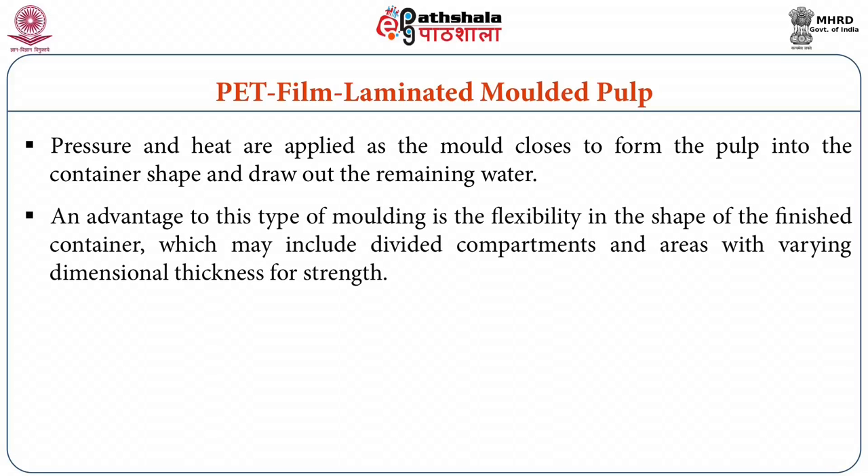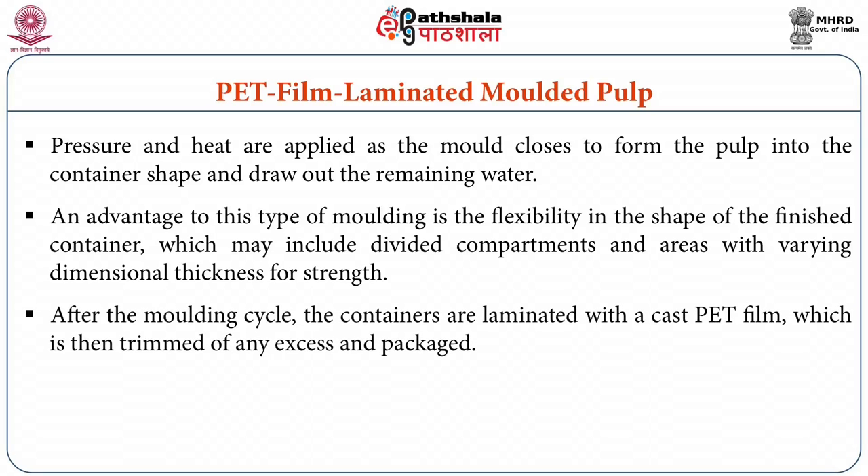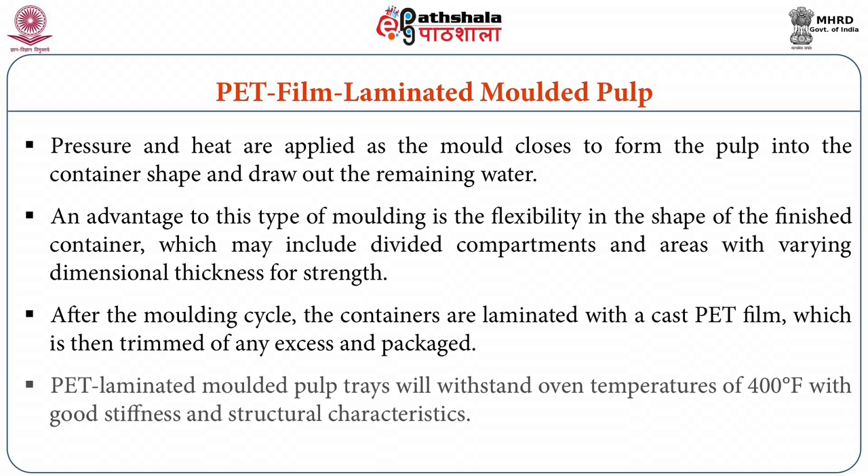An advantage to this type of molding is the flexibility in the shape of the finished container, which may include divided compartments and areas with varying dimensional thickness for strength. After the molding cycle, the containers are laminated with a cast PET film which is then trimmed of any excess and packaged. PET laminated molded pulp trays will withstand oven temperatures of 400 degree Fahrenheit with good stiffness and structural characteristics.